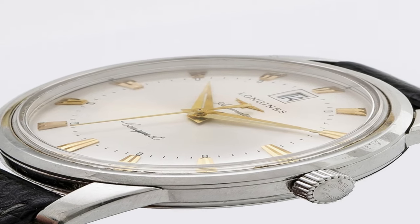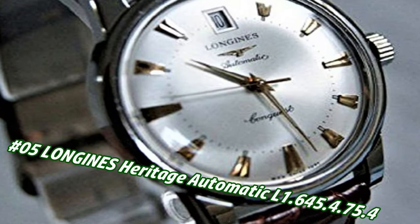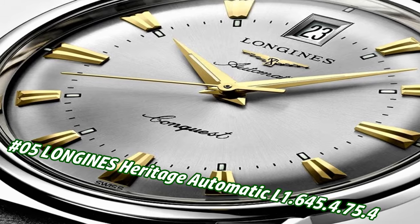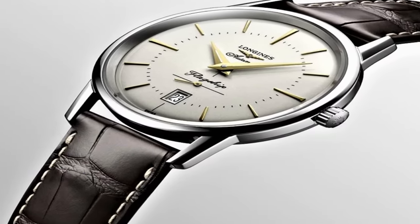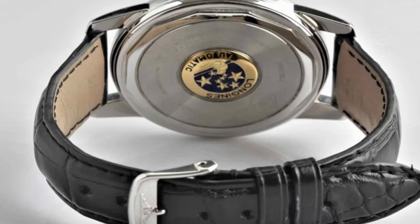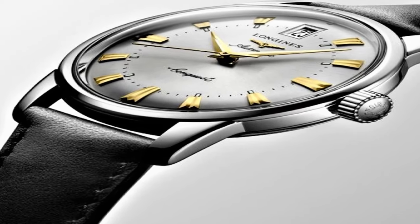Number 5: Longines Heritage Automatic L2.645.4.75.4. Price in US dollars is $1,946, but this will vary with time. Stainless steel case with a black alligator leather strap. Fixed stainless steel bezel. Silver dial with yellow gold tone. Dauphine style hands and index hour markers. Minute markers around an inner ring. Dial type: analog.